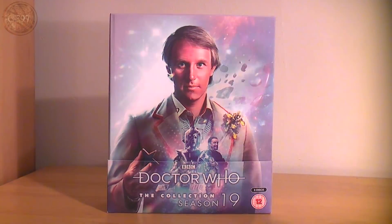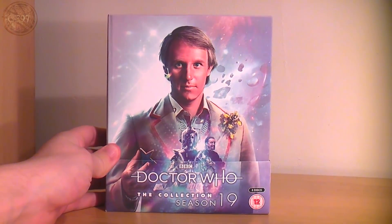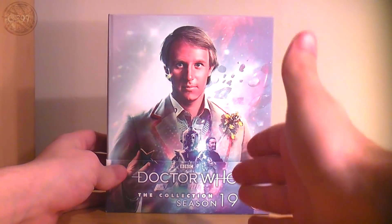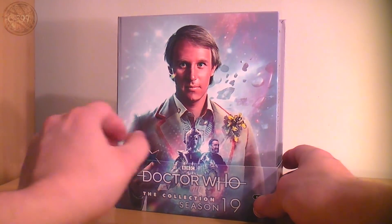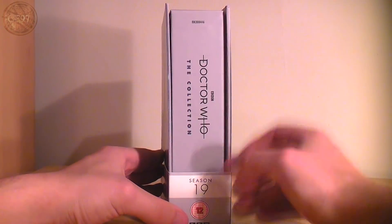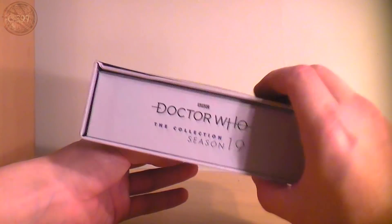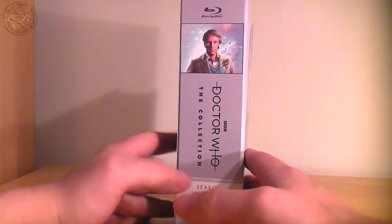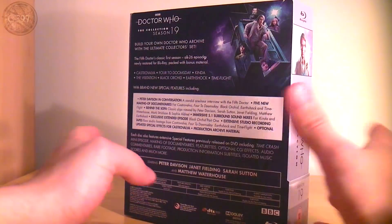On the front you've got the main cover done by the brilliant Lee Binding, who's done some amazing work for Doctor Who over the years. Malovedal is central with the Cyberman, you've got the Master, the Terra Leptal, planets and rocks, and 80s stars from the title sequence on the left. Down here it reads 'Doctor Who: The Collection Season 19, BBC.' On the side you've got Peter Davison's cover picture, which goes nicely with Season 12. And they've announced Season 18 is coming, so it'll be nice to have them all stacked together.